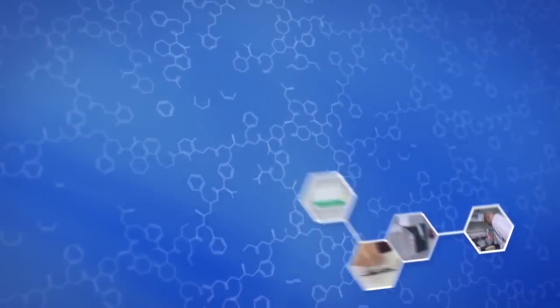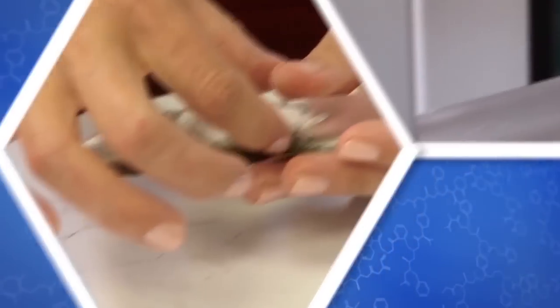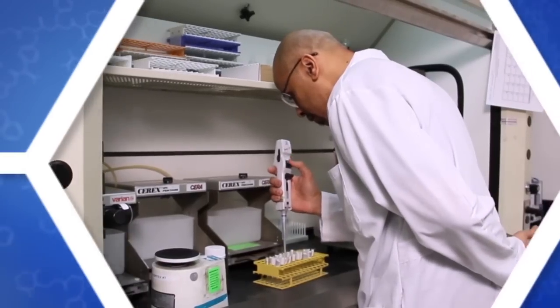Our technology provides an approximate three-month detection window for a standard head hair test, quantitative and historical information, and accurate and reliable results.